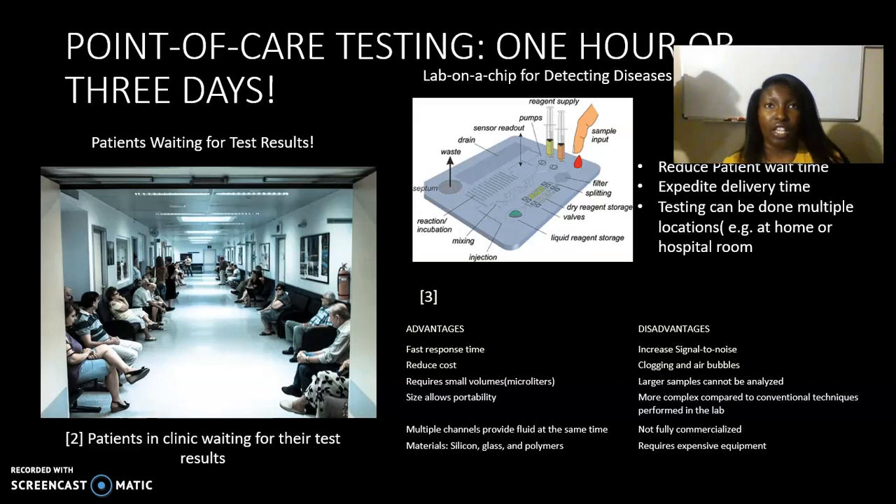Rather than going to the hospital and waiting in lines or sitting in the office waiting for results, we can quickly — right there in the patient room, just like blood testing for diabetes — draw blood, put it in the input port, and it can analyze it in a couple of minutes, giving us a diagnosis within 10 minutes.